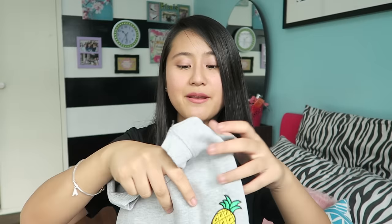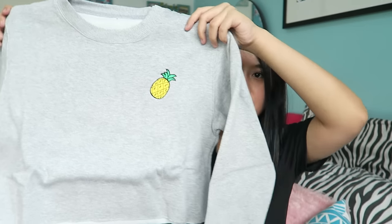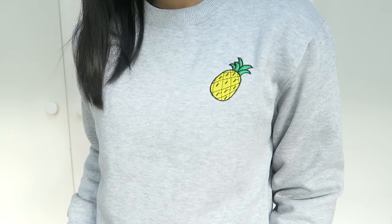They also sent me a gray sweater and it just looks like this — it's cropped and it has a pineapple embroidered on it. This is cute. I love sweaters like this, and you guys, it is so soft on the inside.